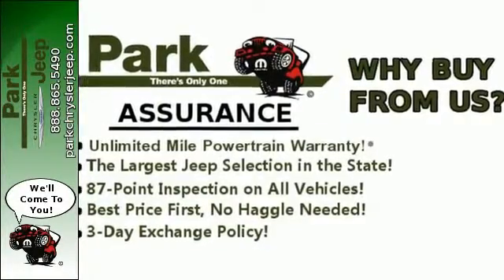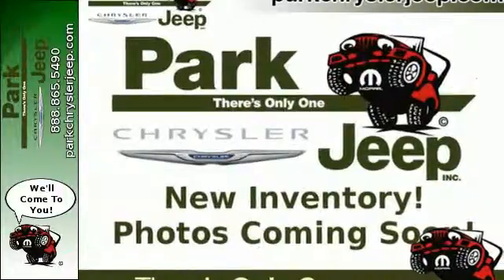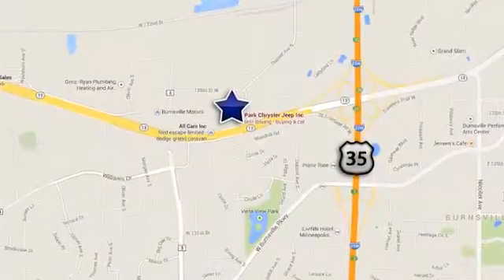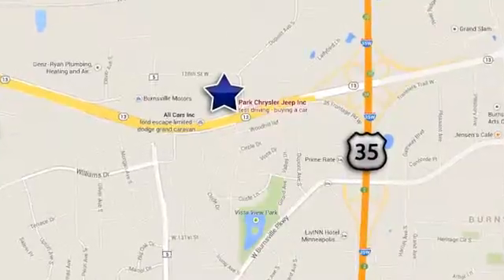The next evolution of this great tradition is here. Take home the 2014 Grand Cherokee today. Discover Park Chrysler Jeep — conveniently located at 1408 West Highway 13 in Burnsville, Minnesota, just off 35W.